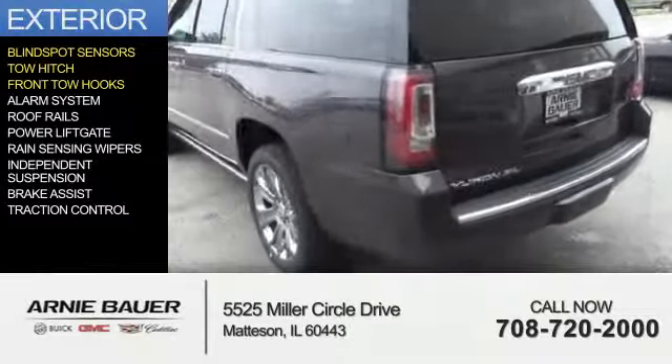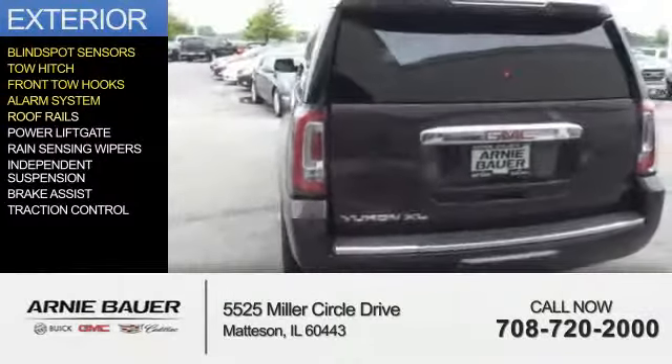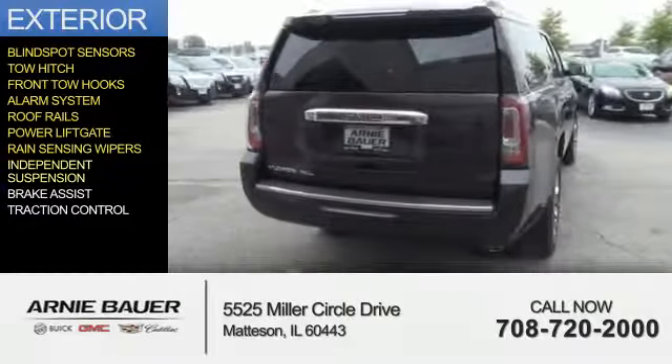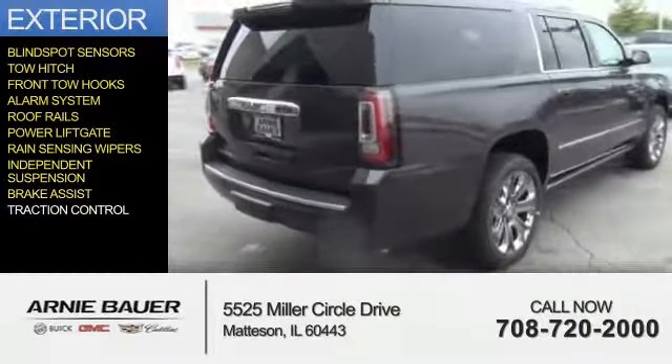tow hitch, front tow hooks, an alarm system, roof rails, power liftgate, rain-sensing wipers, independent suspension, brake assist, and traction control.